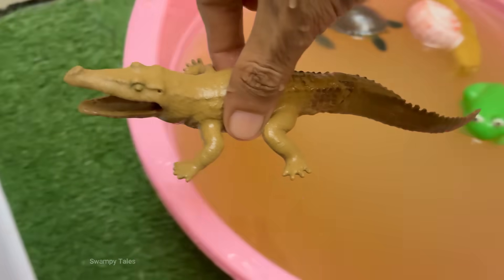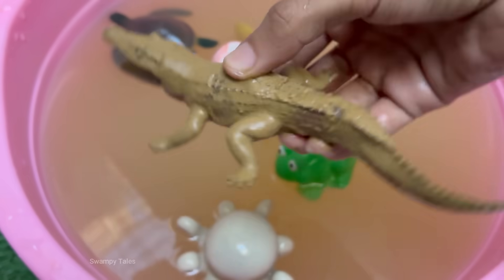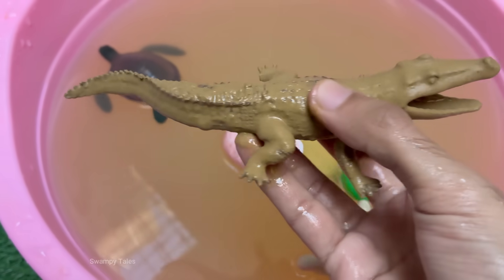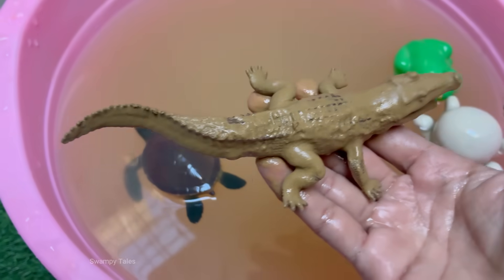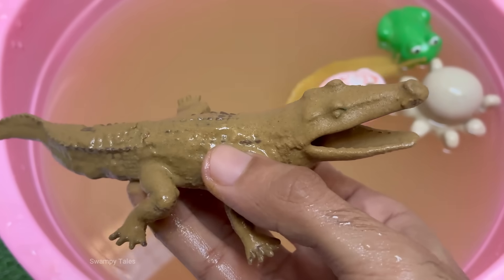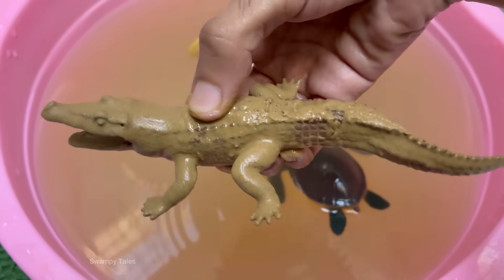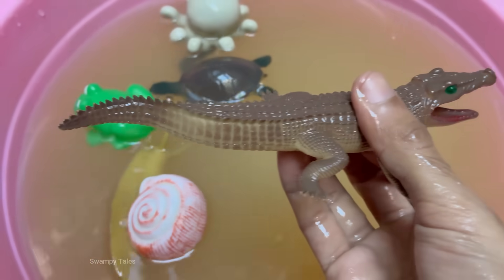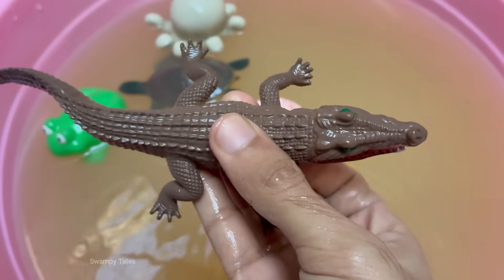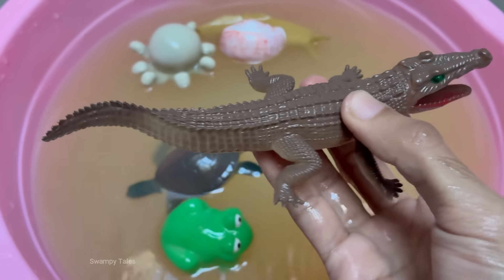Alligators can grow up to 11–15 feet (3.4–4.6 meters) and weigh over 1,000 pounds (450 kilograms). Their bite force is around 2,000 pounds per square inch — strong enough to crush bones. Alligators are ectothermic, or cold-blooded, and rely on the sun to regulate body temperature. In cold weather, they enter brumation, a hibernation-like state. Alligators have existed for over 37 million years, outliving dinosaurs, and are closely related to crocodiles but differ in snout shape.